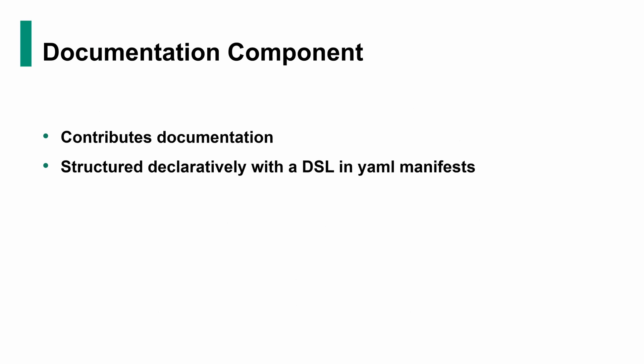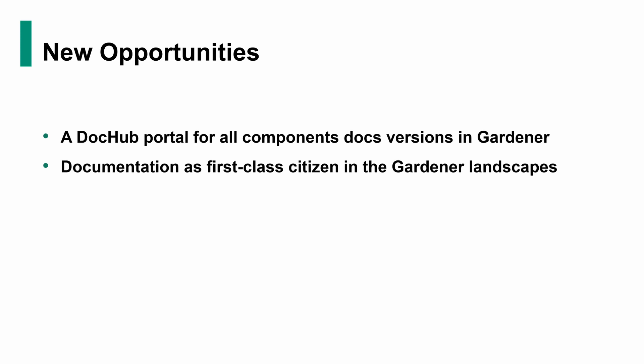As you saw in this example, the whole tool set operates on something that we call the documentation component. We define this as something that obviously contributes documentation, and this documentation is structured declaratively with a DSL in YAML manifests. These manifests declare your intended documentation structures. Based on this concept of documentation components, we saw a couple of new emerging opportunities, and we've been working on that for the last couple of months.